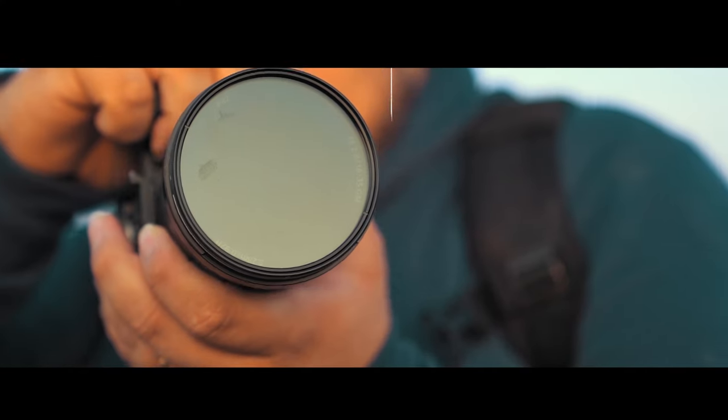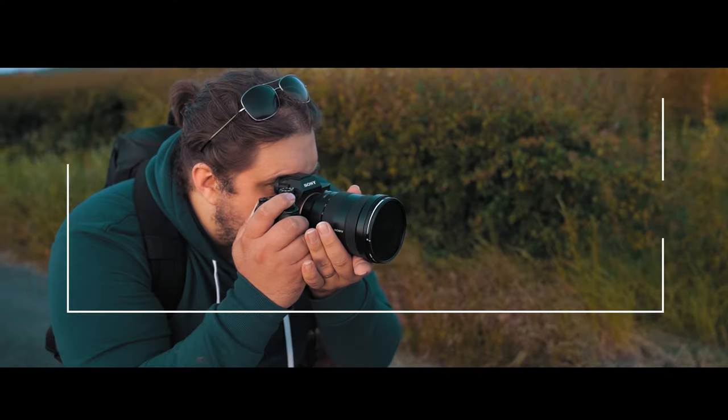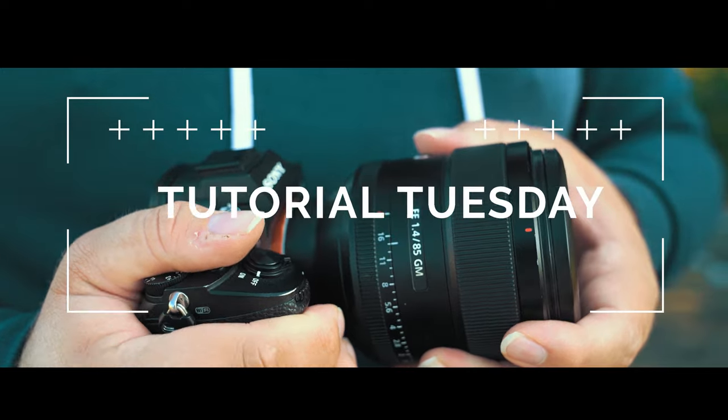85mm lenses — are they more than just a great portrait photography lens? Absolutely, yes. Let's talk about it. It's Tutorial Tuesday. Welcome back to Tutorial Tuesday, where each and every Tuesday we bring you a brand new, fresh photography tutorial. This week, of course, is no different. We are going to be talking about 85mm lenses.